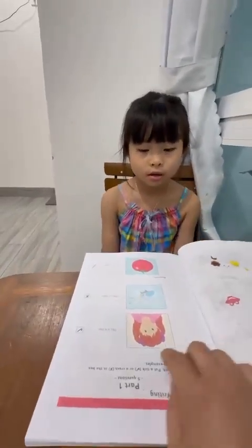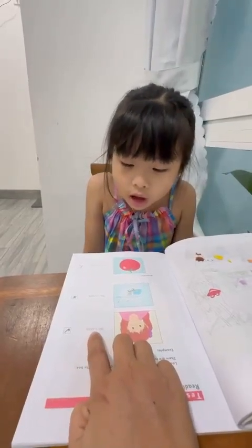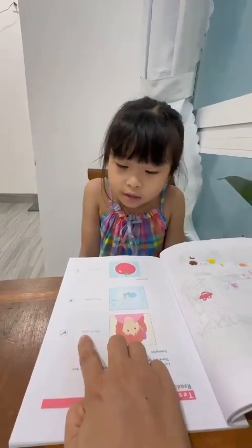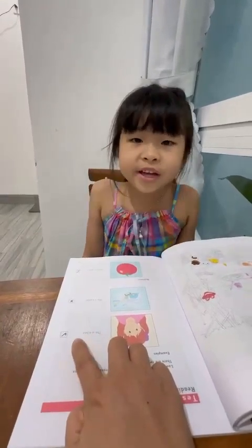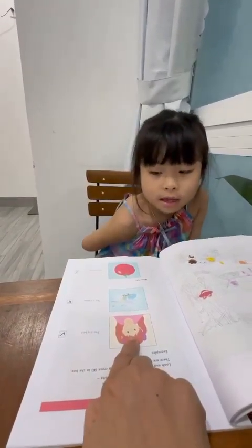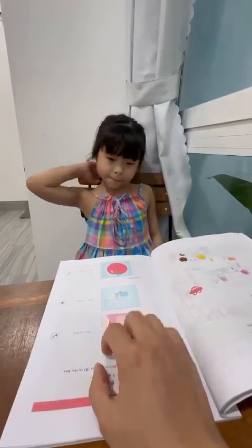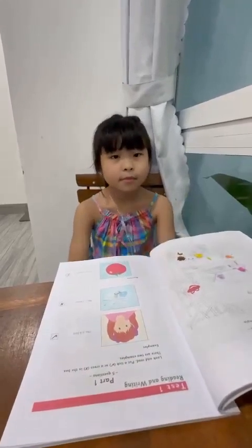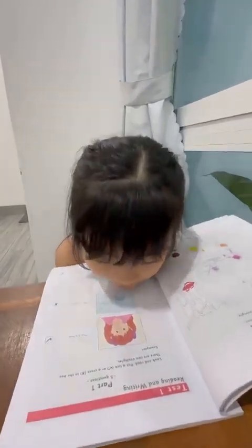Okay, very good. Now let's get started. This is a face. This is a face. Yes or no? Yes. Show me your face. You have beautiful face or ugly face? Beautiful face. Yes. How about your teacher?